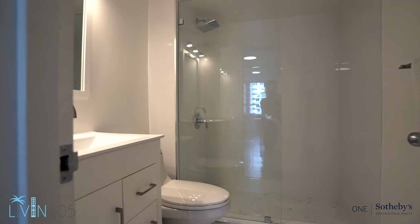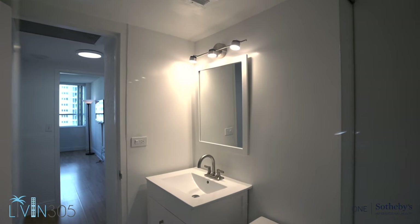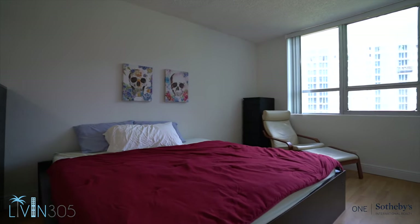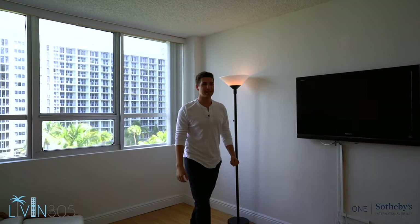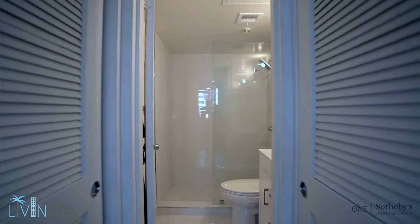Coming back here we have the second bathroom — it's redone in a similar style to the kitchen with all white tile, shower, toilet, and sink. In the master bedroom it's even bigger than the other room, with so much space at the front of the bed and on either side, and again with three window panes looking out to the bay that let in plenty of light. Down this little hallway there's a his and her closet, which is impressive for a unit of this size.